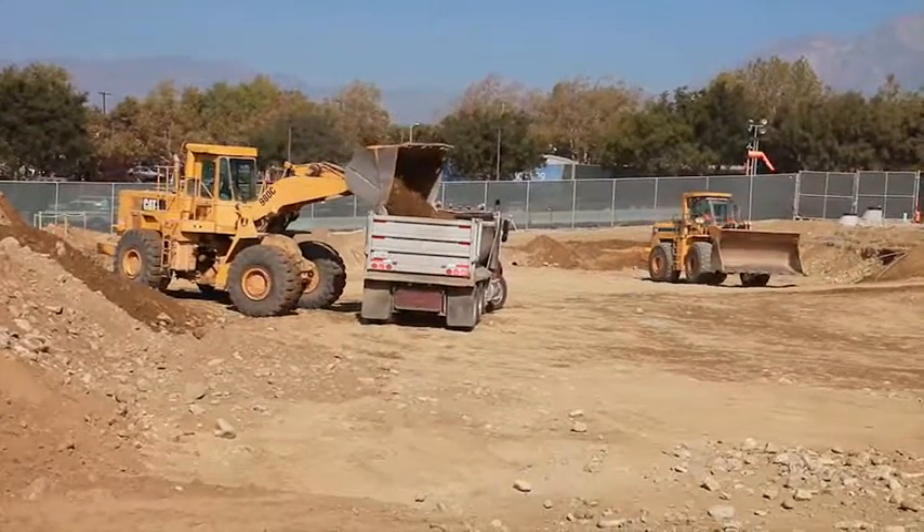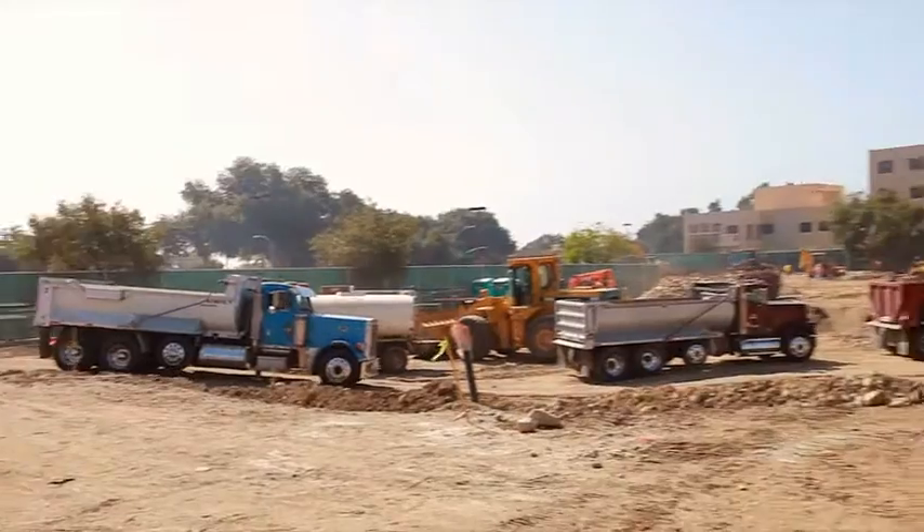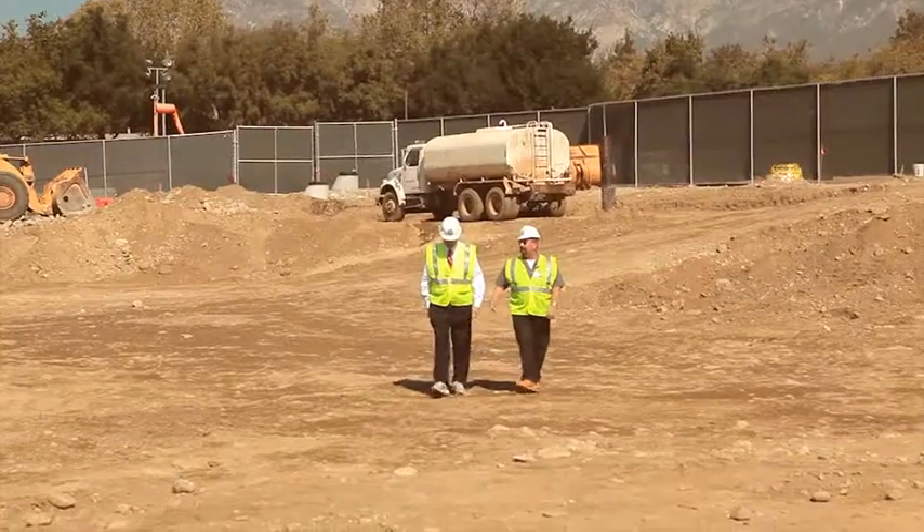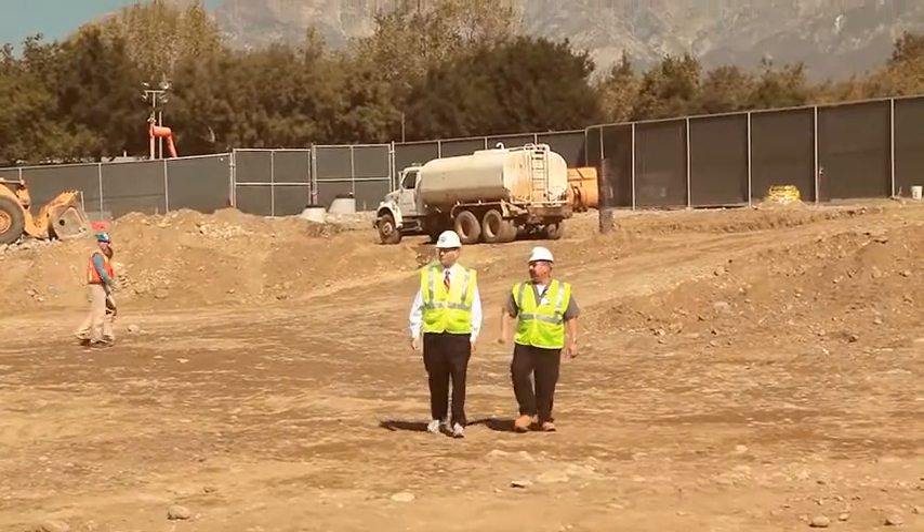We're running two loaders and about 17 trucks for a total of about 200 loads of dirt leaving the site each day. This expansion will give us 80 more patient beds, 12 ICU, and expand our ED to 52.